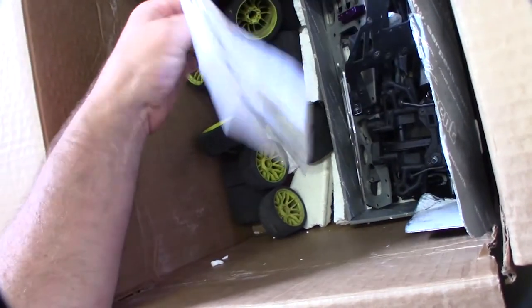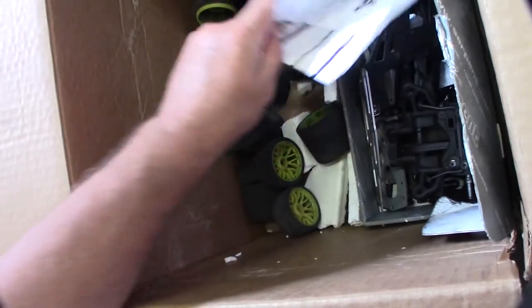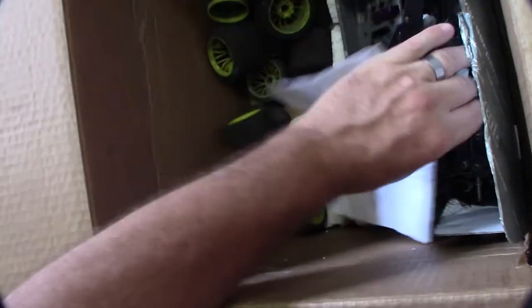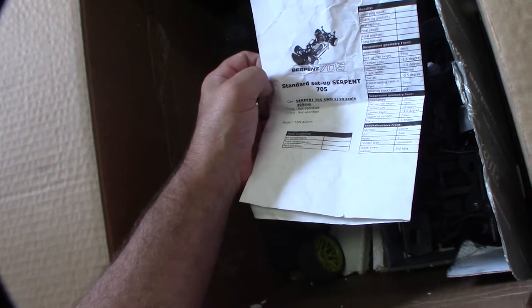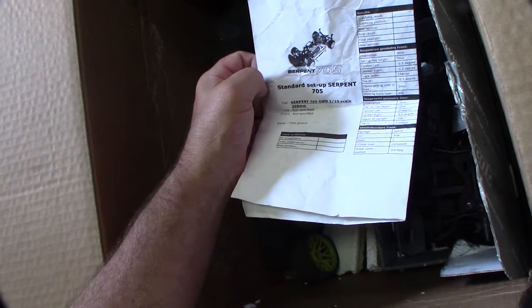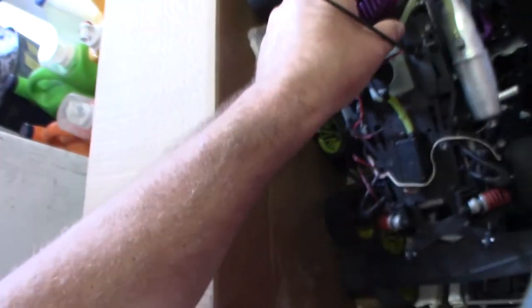There's an old invoice in here — the guy has a list of everything that's in here. Standard Serpent setup. Looks like it's a 705, but that's 200mm though. I can't wait to get one of these going, but let me show you some of the other parts.